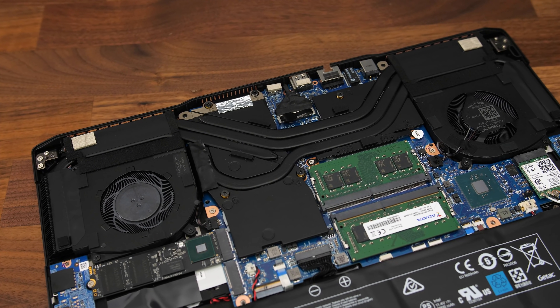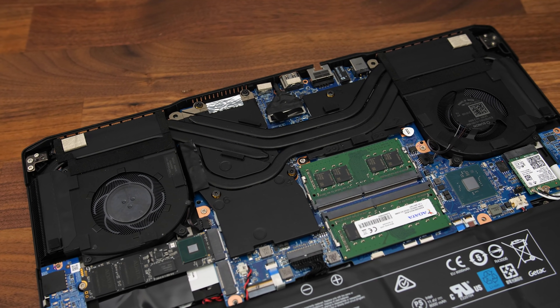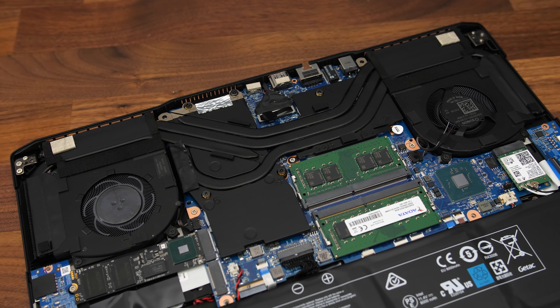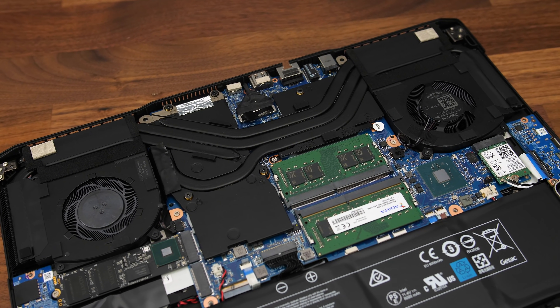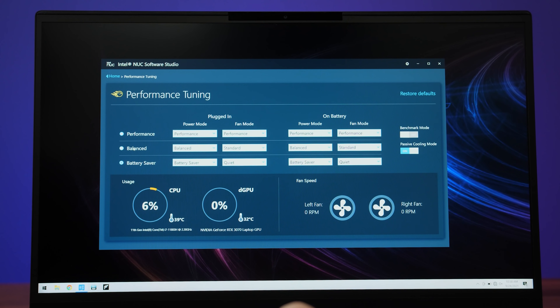Let's check out thermals next — we've got three heatpipes shared between the CPU and GPU, two fans for cooling, and liquid metal applied to the CPU. No GPU overclocking was done by default. The Intel NUC software studio can be used to change performance modes in the performance tuning section. From lowest to highest these are battery saver, balanced, and performance. You can customize the power and fan modes for each of these, and you can also have different settings for when running on battery power.